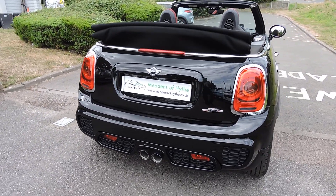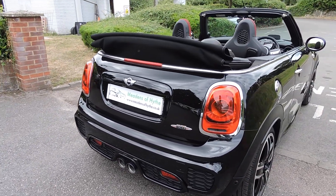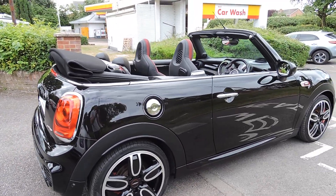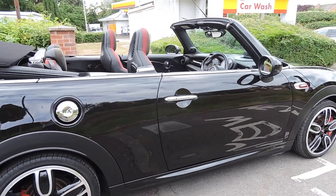Since it's a warm day, the roof is down, but the hood is in good condition. It has parking sensors front and rear, and also has a rear parking camera.